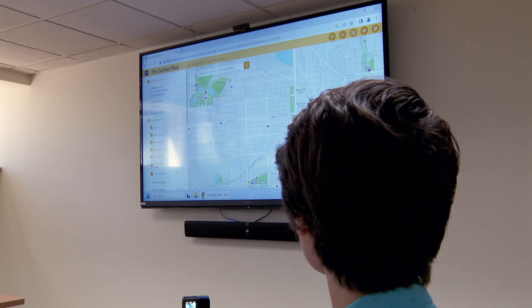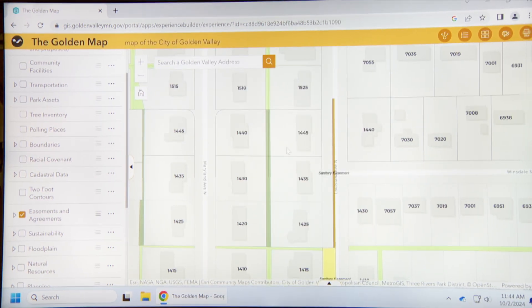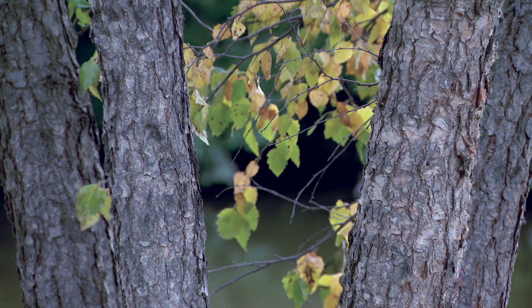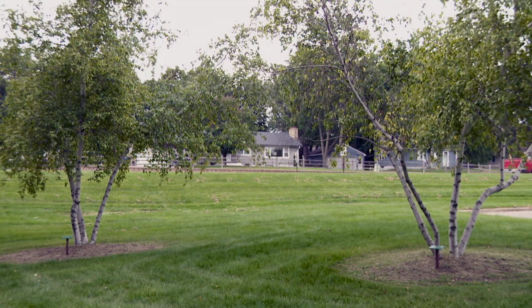I make maps. I'm a modern-day cartographer. Maps nowadays are just more than the lines on a map. It's the data behind the lines, the points. It's one thing to map a tree on a map, but you can actually get into the data.